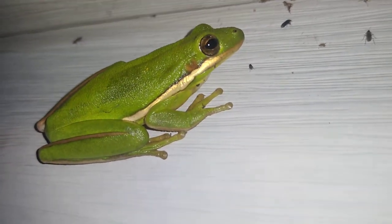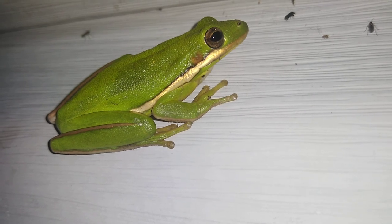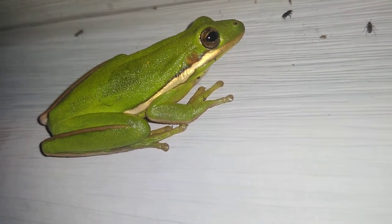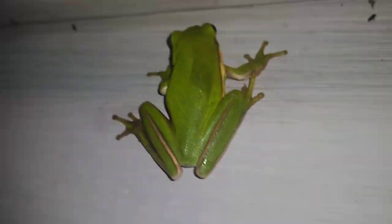Anyway, yeah — green striped tree frog. If anybody knows the scientific name or a more appropriate name, leave a comment. All right, thanks guys.